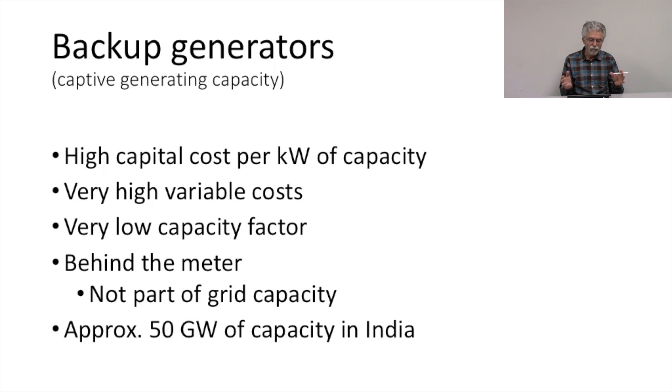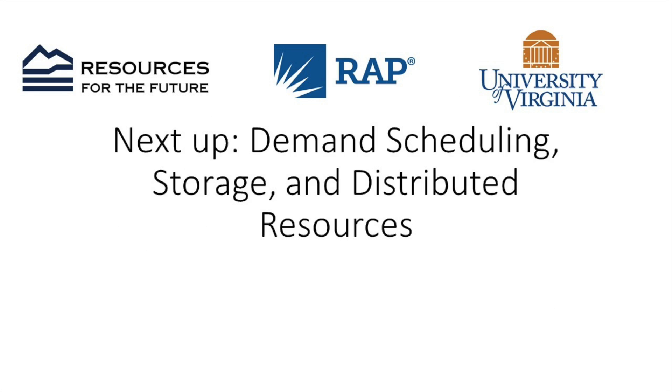Generally speaking, for our purposes we're not going to be talking a lot about backup generators, but when we talk about managing demand for electricity, it is important to keep in mind that we have an enormous capacity of backup generators behind the meter distributed around the grid. We're going to continue to move on to some companies.